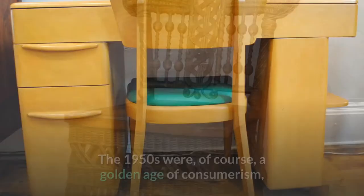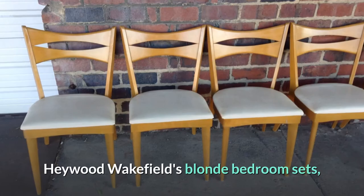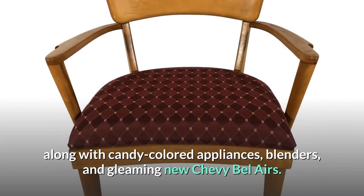The 1950s were, of course, a golden age of consumerism, greater prosperity, and a completely new way of life for the middle class. Hayward Wakefield's blonde bedroom sets and dining tables appeared to be ideal for new suburban homes. Hayward Wakefield's brand spoke of thrilling new possibilities, along with candy-colored appliances, blenders, and gleaming new Chevy Bel Airs.